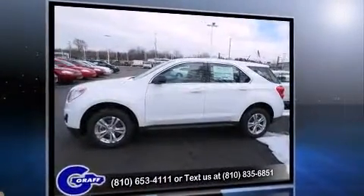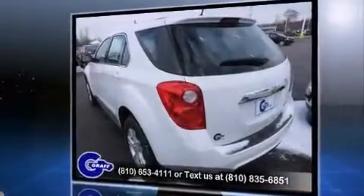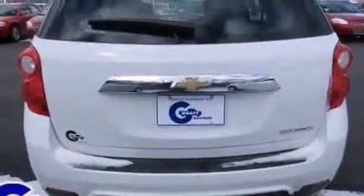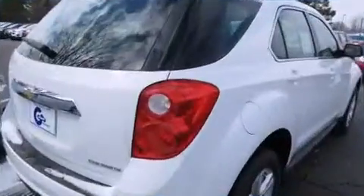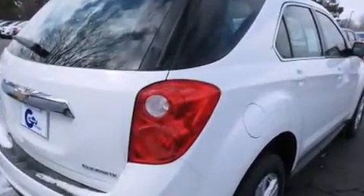A wealth of standard features means that you no longer have to sacrifice, such as remote keyless entry, delay off headlights, a tachometer, variably intermittent wipers, and one-touch window functionality.